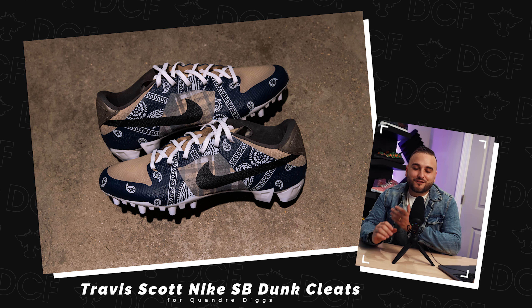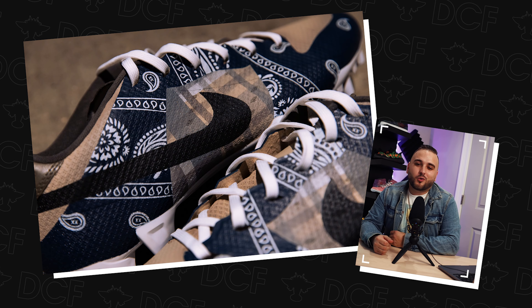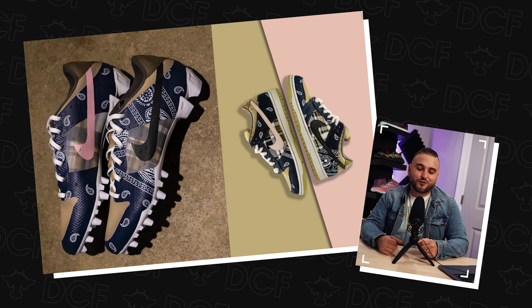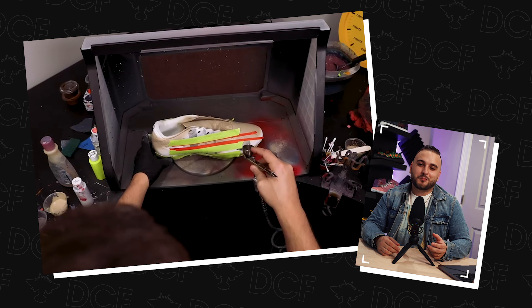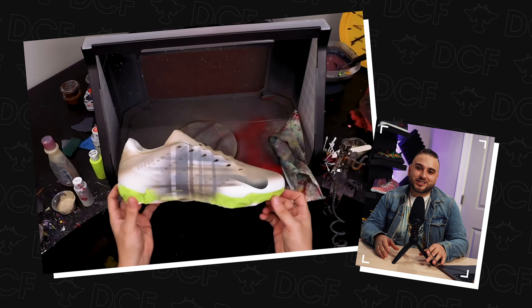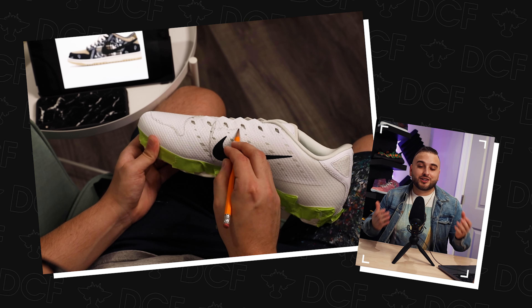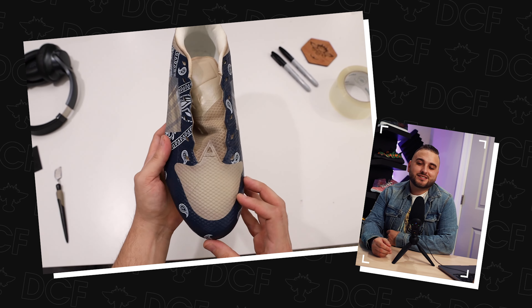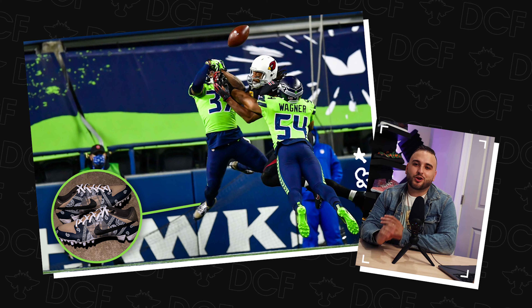Number 1, my favorite custom cleat of all time: the Nike SB Travis Scott Dunk cleat that we made for Quandre Diggs of the Seattle Seahawks last year. The Nike SB line is actually what got me into collecting shoes in the first place, and those dunks are one of my favorite pairs of all time. When Diggs wanted us to make a pair to match them, I knew I had to nail them from top to bottom. I had never airbrushed plaid before, so that was a definite challenge. You also have the paisley bandana print throughout the rest of the blue uppers, and when it all comes together and you see your work hit the field — no better feeling.